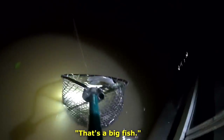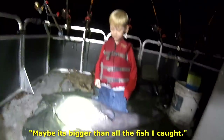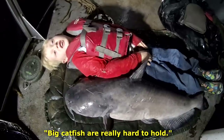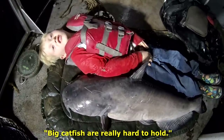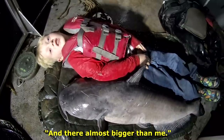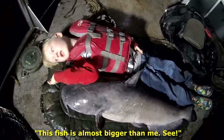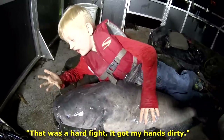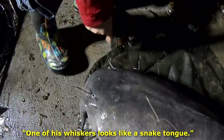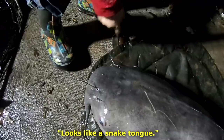How big? That's a big fish. Maybe it must be bigger than all my fish I caught. It's way bigger than mine. Big catfish are real hard to hold, and they're almost bigger than me. This fish is almost bigger than me. That was hard, and it got my hands dirty. One of his whiskers looks like a snake tongue.